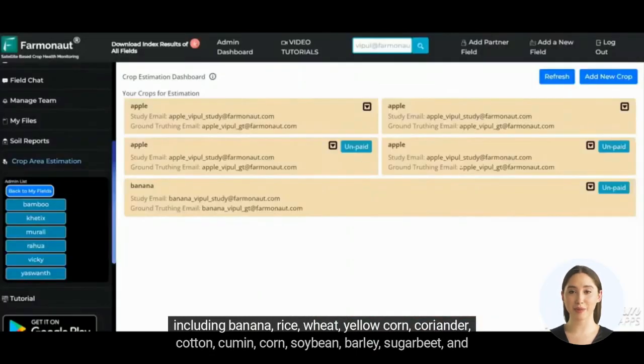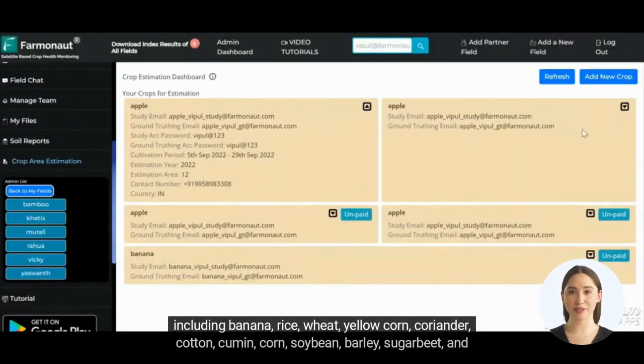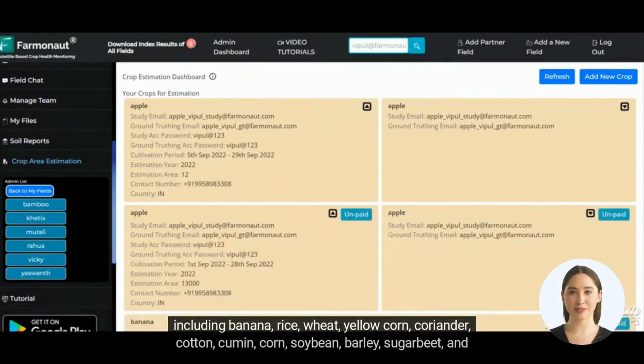including banana, rice, wheat, yellow corn, coriander, cotton, cumin, corn, soybean, barley, sugar beet, and more.